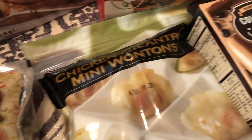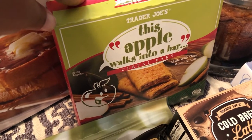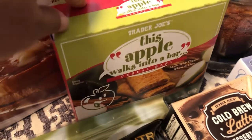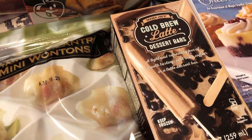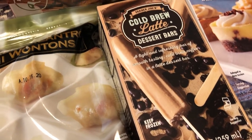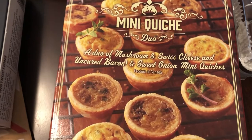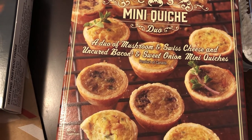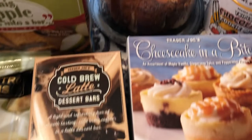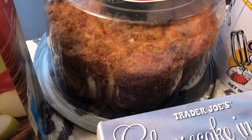We also got some chicken cilantro mini wontons — I haven't bought these in a while but I really do like them. Howard wanted the apple pie bars; he's into cereal bars though I'm not. He also wanted to try these cold brew latte dessert bars since he likes coffee. I grabbed some mini quiche — there are two flavors: mushroom and Swiss, and bacon and sweet onion. I also picked up a cinnamon coffee cake, which I've been wanting to try.